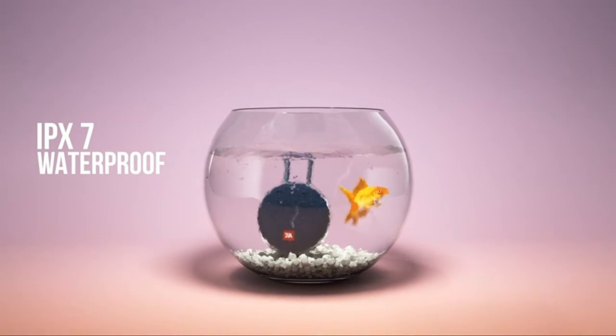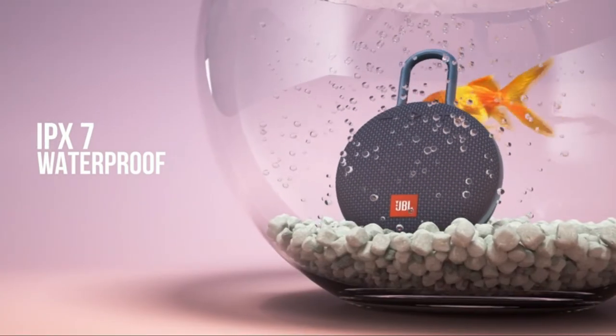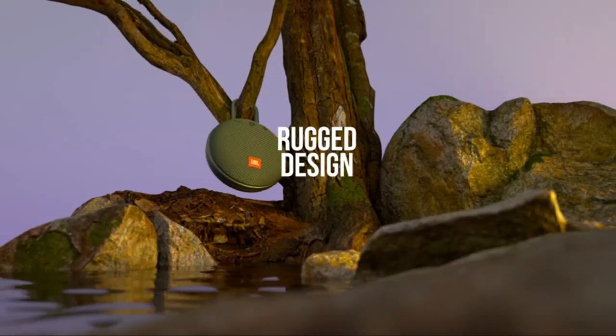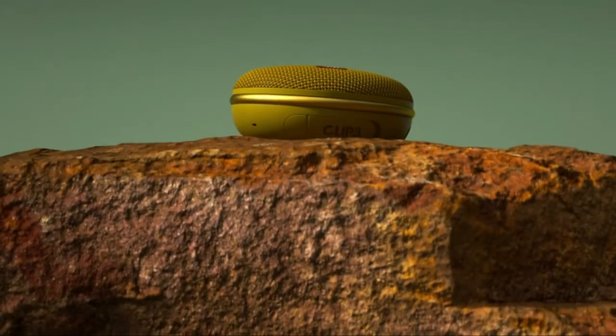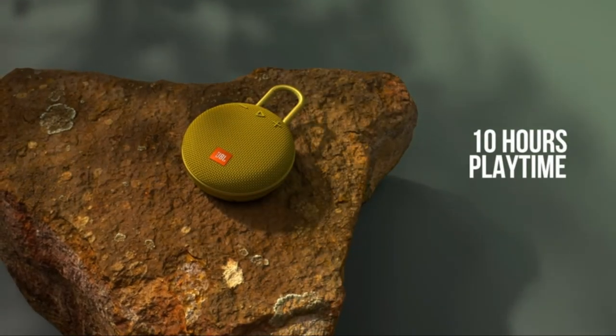It also comes with an aluminum carabiner that can attach easily to your backpack or belt loop. Wirelessly stream top-quality audio through your tablet or smartphone. Additionally, you can make crystal-clear calls through your speaker at the click of a button, due to the echo-canceling and noise-canceling features of the speakerphone.